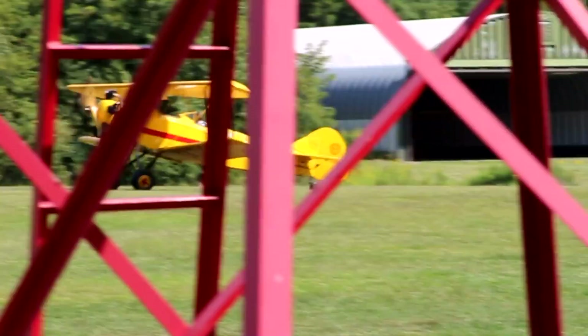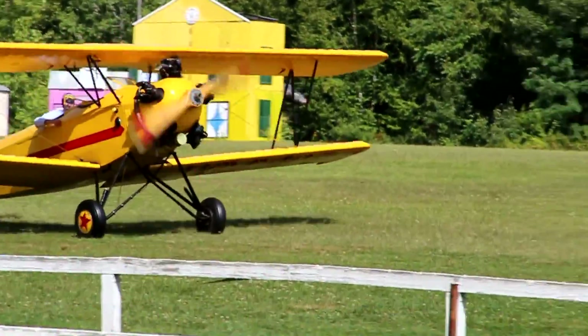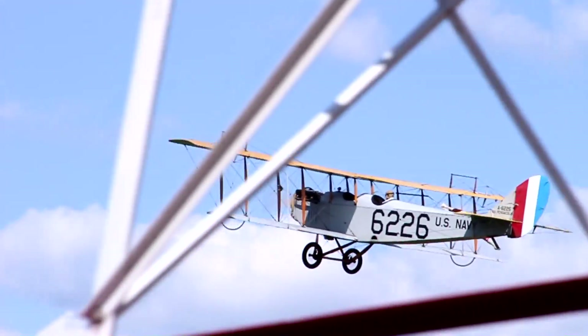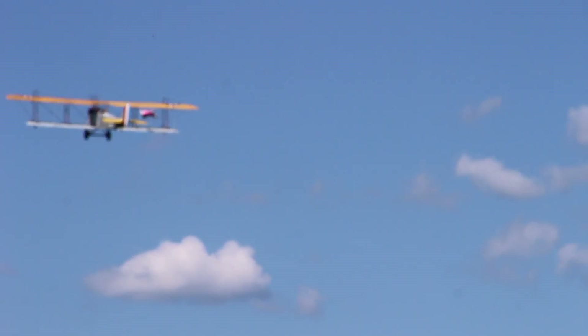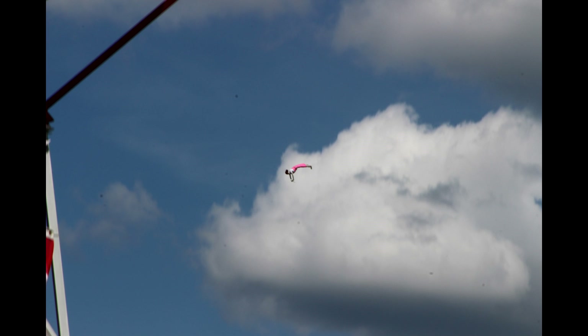One of the cool parts of this airshow was that between the planes taking off and landing, there'd be little skits that the actors would do. There was the Black Baron, who was an alter-eagle of coal. The Black Baron was loosely based on the Red Baron. The Black Baron wanted to steal Trudy Trulove away from the love of her life, and in doing so, she tries to escape and lands on a biplane. In that last clip, there was someone tied to the side of that biplane — that was Trudy Trulove, and she falls off the side of the plane and survives.